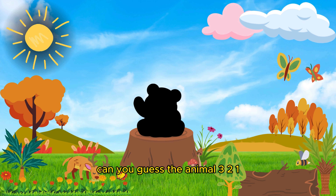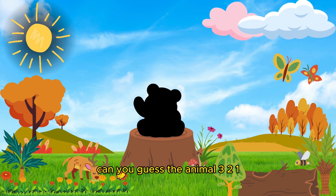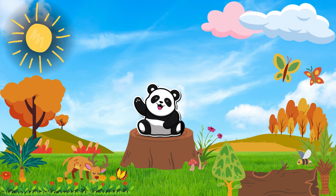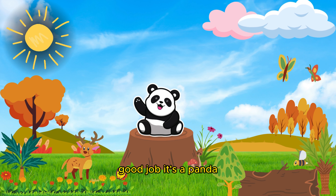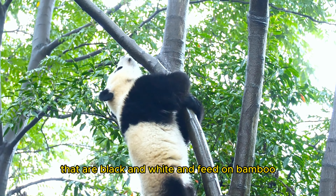Can you guess the animal? Three, two, one! Good job! It's a panda. Pandas are large bear-like mammals that are black and white and feed on bamboo.